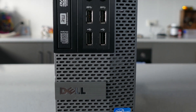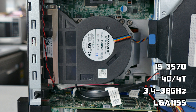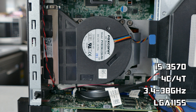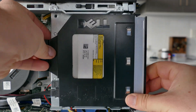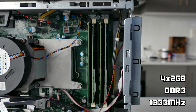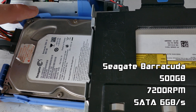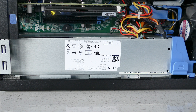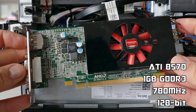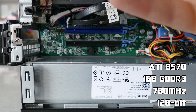Searching through eBay's many listings I managed to find this Dell Optiplex 9010 featuring an i5 3570 with a base clock of 3.4 gigahertz and a boost of 3.8 gigahertz. A slim DVD drive with 8 gigabytes of DDR3 at 1333 megahertz hidden underneath, a 500 gigabyte Seagate Barracuda 7200 RPM hard drive mounted behind the DVD drive, a basic 240 watt power supply, and finally a 1 gigabyte GDDR3 ATI 8570 low profile GPU — all for 150 Aussie bucks.